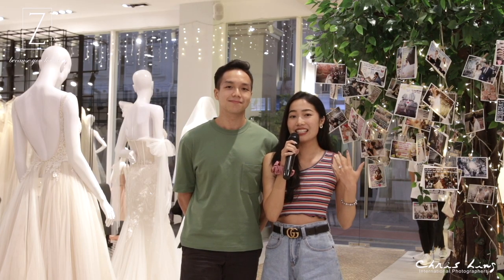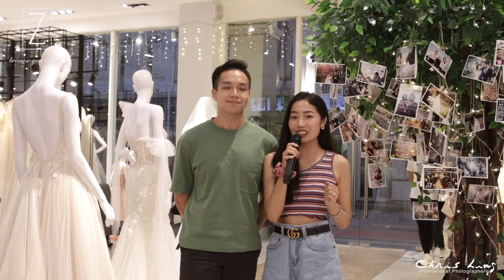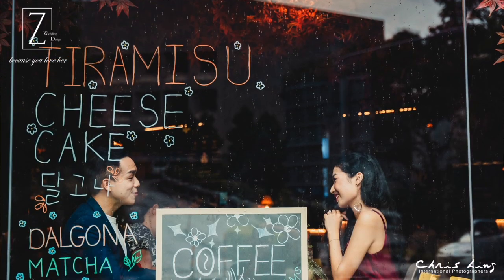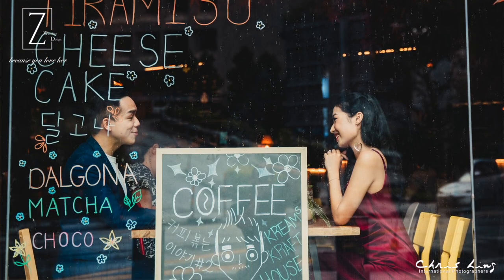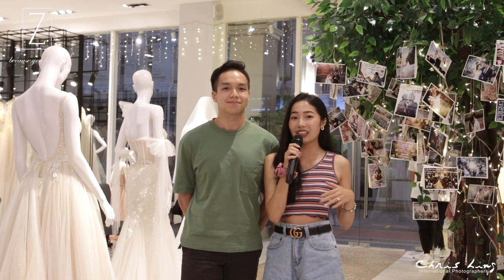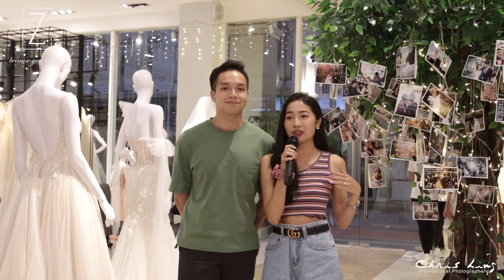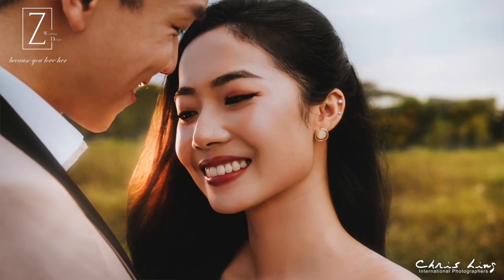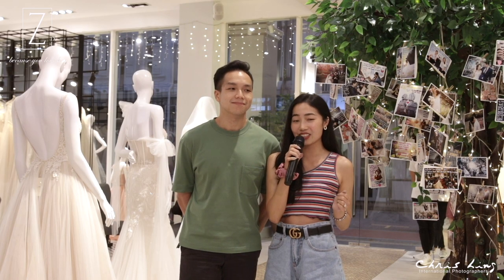We absolutely recommend Z Wedding as well as Chris Ling's photography to all the couples out there who are also preparing for your wedding. I believe this is a very good one-stop solution for your wedding. There's no worries at all if you come here because they will actually take care of everything from day one all the way to post-wedding. So there's absolutely nothing to worry about — I highly recommend Z Wedding and Chris Ling photography.